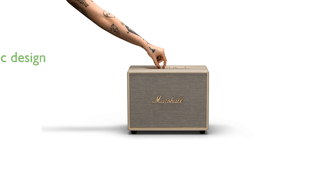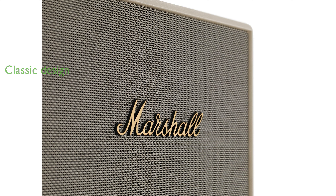The speaker's design includes classic Marshall details, like a textured vinyl covering, salt and pepper fret, and the iconic script logo, all housed in a sturdy wooden frame.